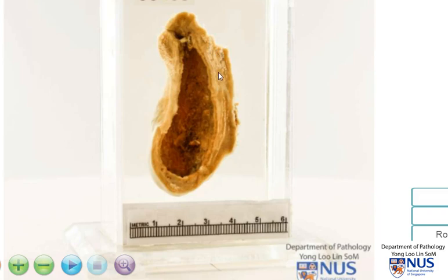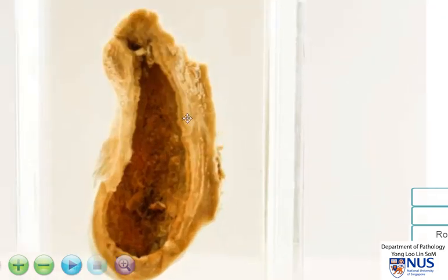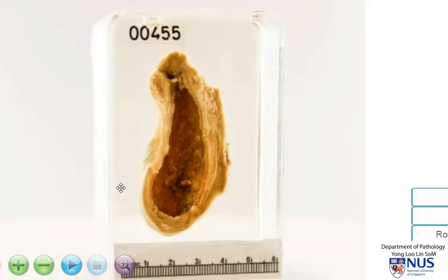If we look at the cross-section of the wall, we can see that it has a rather whitish appearance, and this is due to fibrosis. So in the presence of a somewhat shrunken gallbladder with a thickened wall where we can appreciate fibrosis, these are the characteristic gross features of chronic cholecystitis.